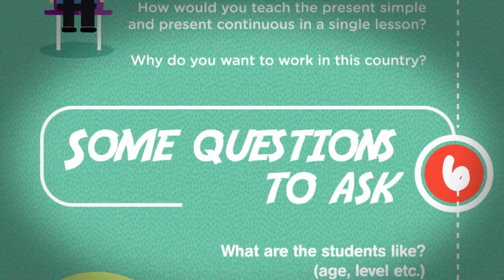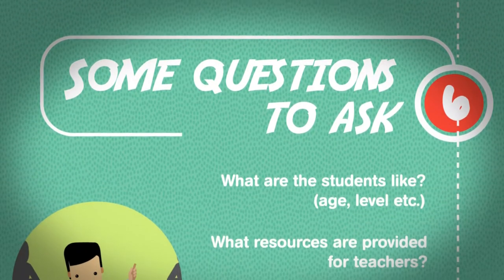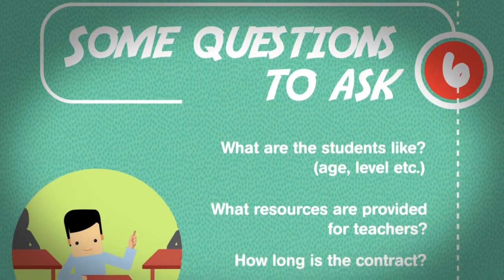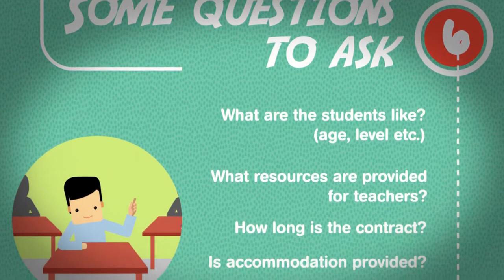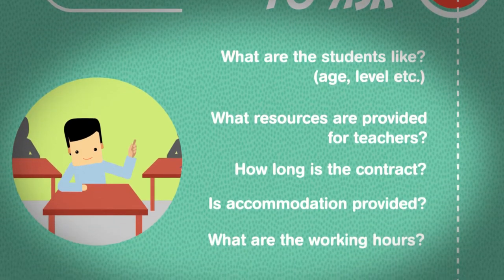Some questions to ask: What are the students like — age, level, etc.? What resources are provided for teachers? How long is the contract? Is accommodation provided? What are the working hours?